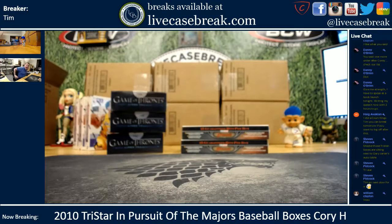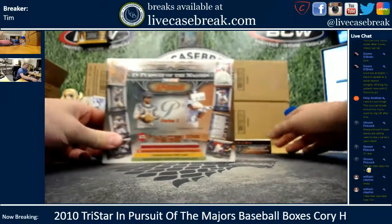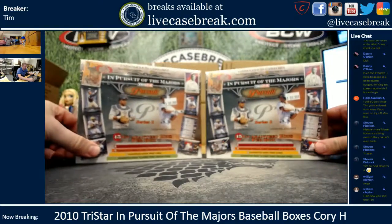Hey guys, Tim with LiveCasebreak.com! We've got Cory here, box of 2010 TriStar. This is Pursuit of the Majors, Series 2.